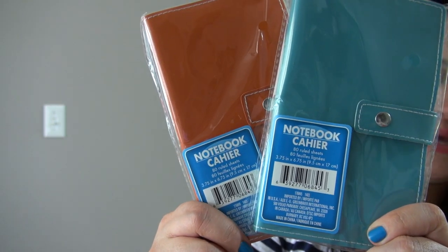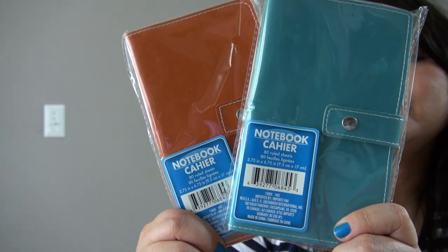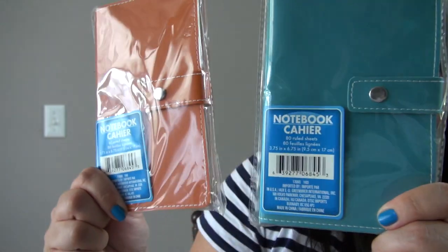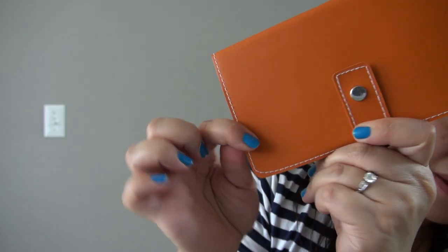I also bought some of these notebooks with the snap. They also come in a magenta paint color, but I liked the blue and orange — these are my favorite color combination together. I'll probably keep one and mail the other to a friend. It has a thin fake leather cover and is lined.